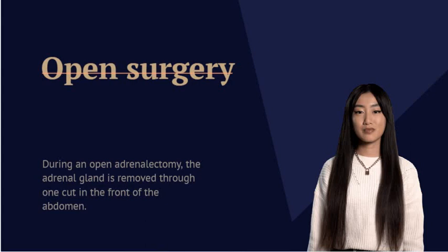The surgery used for adrenalectomy depends on the condition affecting your adrenal gland, as well as your health and medical history. If there's a tumor in your adrenal gland, the size and type of tumor will make a difference too. Talk to your health care team about the approach that's right for you.